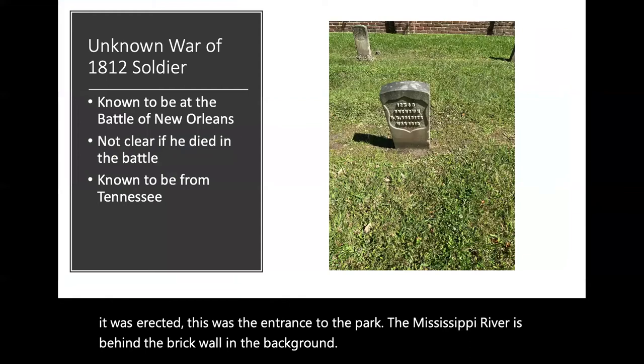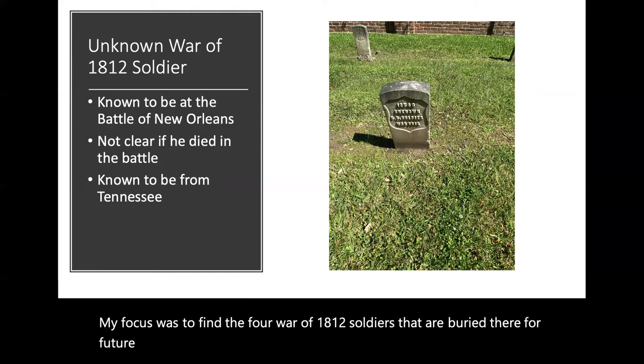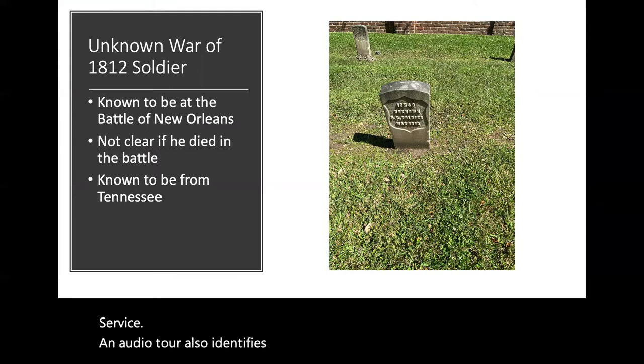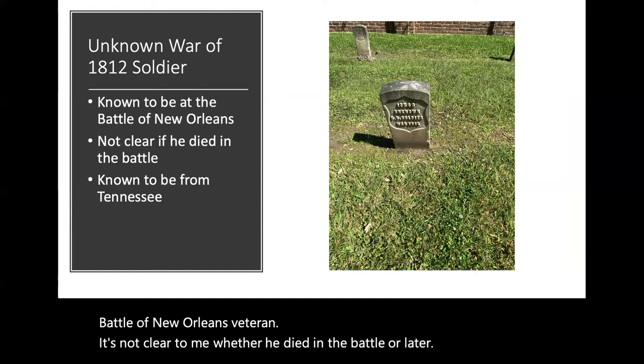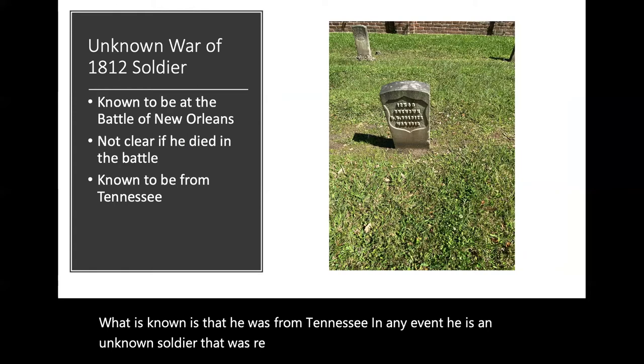My focus was to find the four War of 1812 soldiers that are buried there for future research and discussion. The unknown Tennessee soldier is part of the park audio tour, so he is on the map provided by the National Park Service. An audio tour also identifies four Civil War soldiers. Using the National Park Service materials, I was able to locate the only War of 1812 Battle of New Orleans veteran. It's not clear to me whether he died in the battle or later. What is known is that he was from Tennessee. He is an unknown soldier that was reinterred in the cemetery long after the battle.